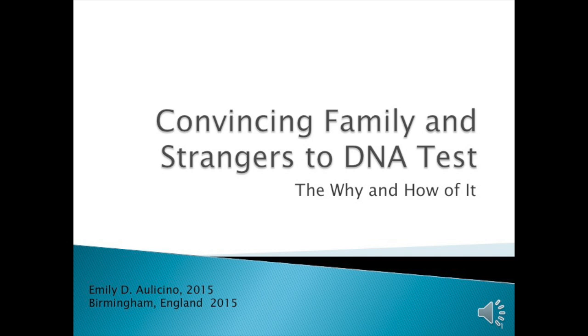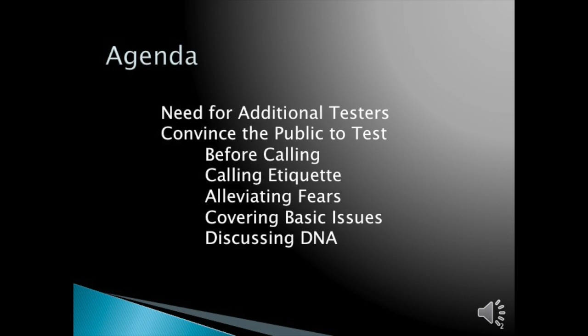Convincing family and strangers to DNA test: the why and how of it. For this agenda, we need to look at the reasons for wanting additional testers, as well as the various steps to convince family and the public to test.